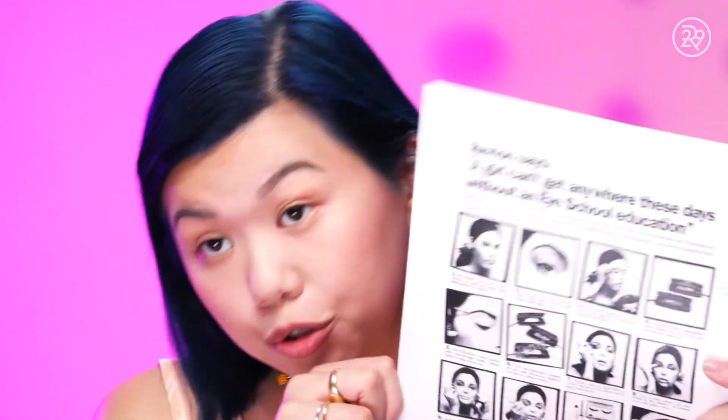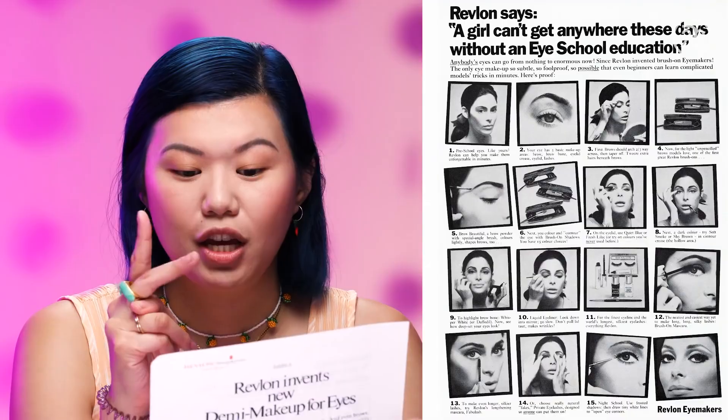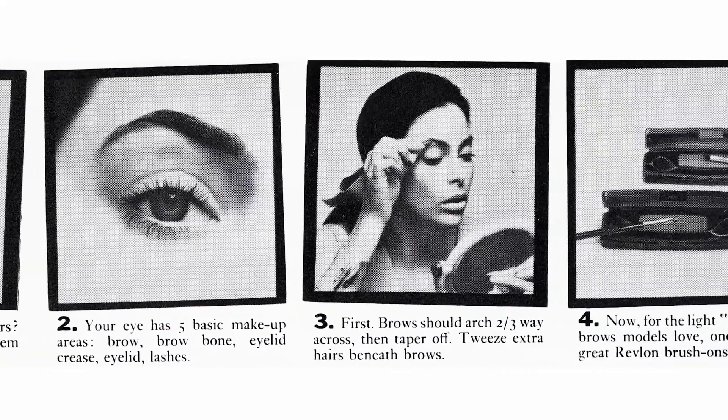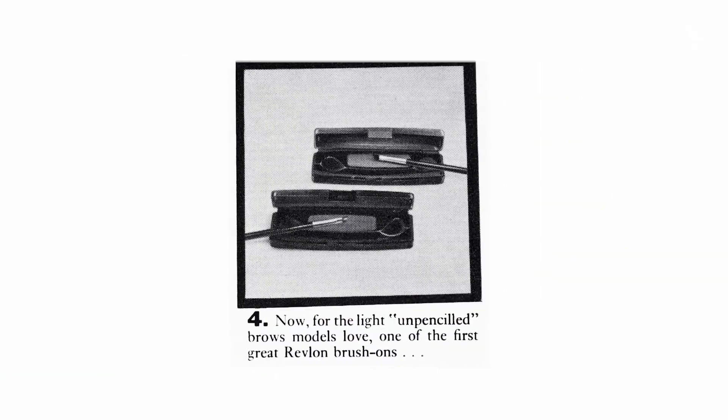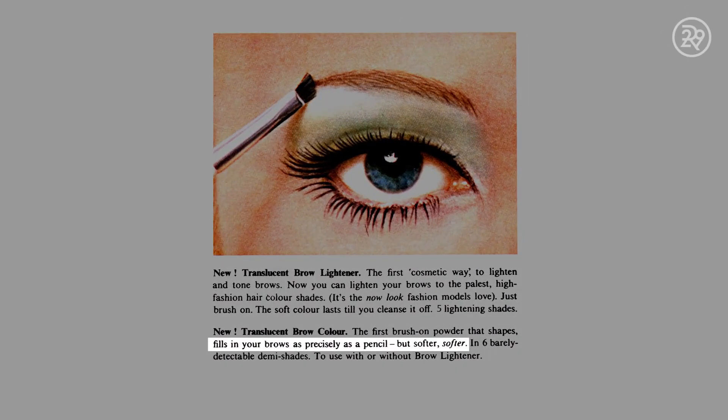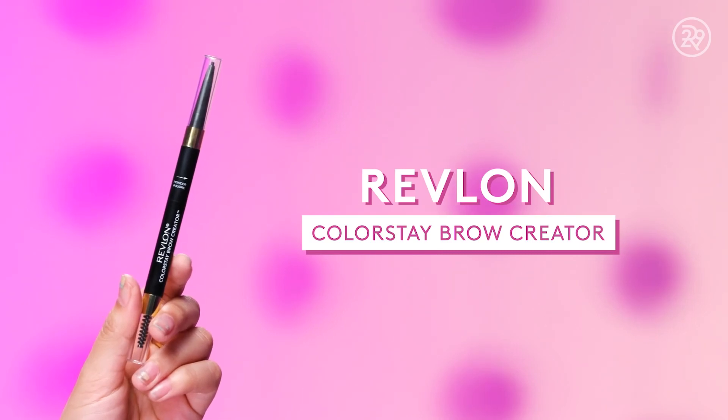I have two advertorials and both tutorials start off with the brows. In the 1960s, Revlon was coming out with its very first brush-on eyebrow powder. In theory, the brow powder was supposed to give you the precision of a pencil, but softer. So I'm going to use this brow powder on my eyebrows.